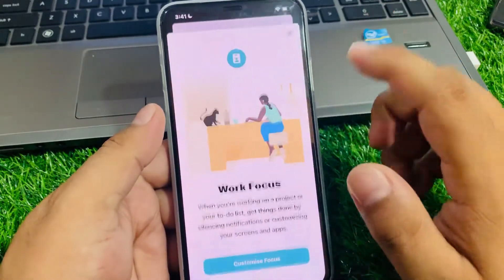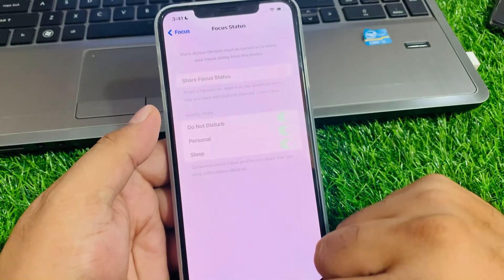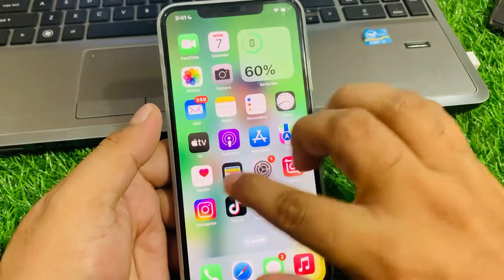Also go into Sleep, Work, and other focus profiles and delete them to fix your problem. If all solutions are not working, simply go back and reset your iPhone.